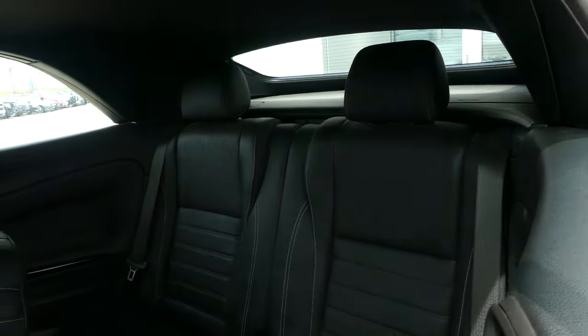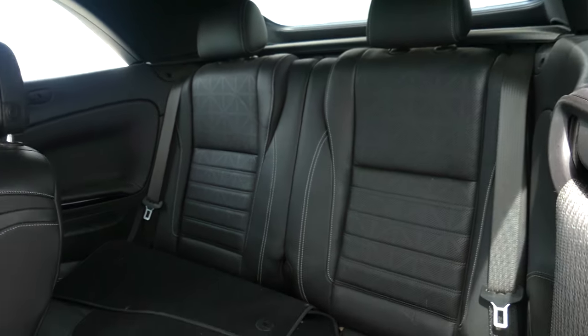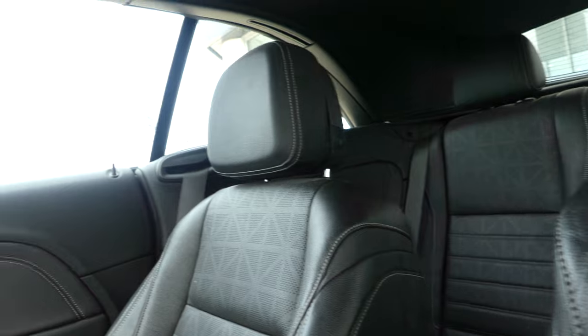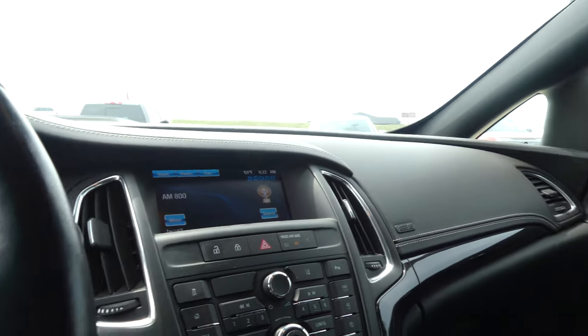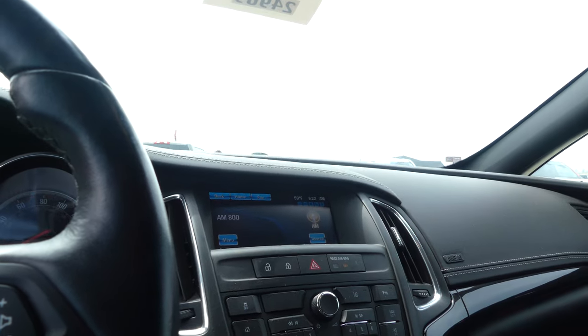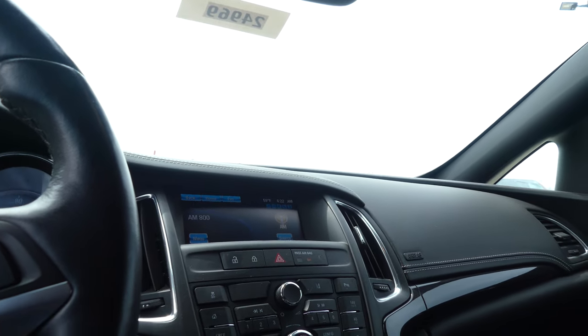Beautiful jet black premium leather in the rear and the front in bucket seats, which are heated, with a leather interior and dash. It features a large LCD touchscreen display which houses satellite radio and hands-free calling, text and weather apps, as well as OnStar and navigation.